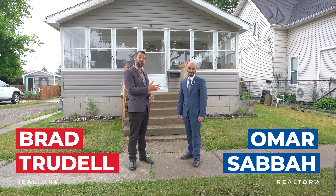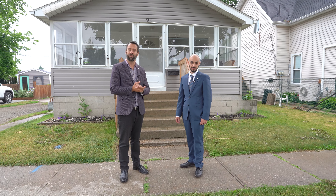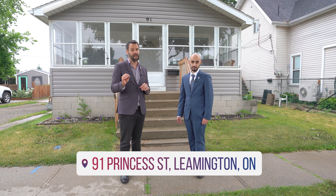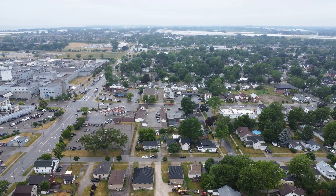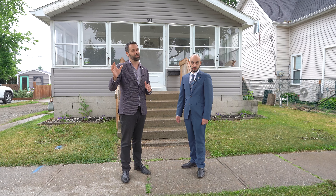Hello everybody, Brad Shredell and Omar Saba here with Team Gorn Remax Care Realty in wonderful Leamington, Ontario. Behind us we're at 91 Princess, a beautiful bungalow in the heart of the downtown core. It's close to all amenities like shopping, dining, entertainment, and Point Pelee National Park is a stone's throw away.